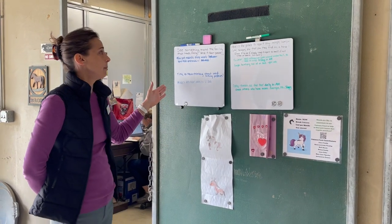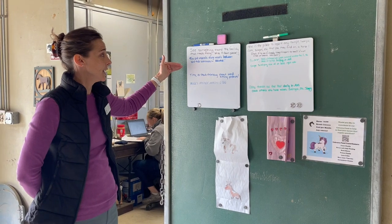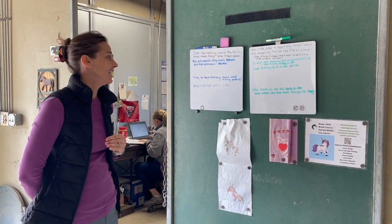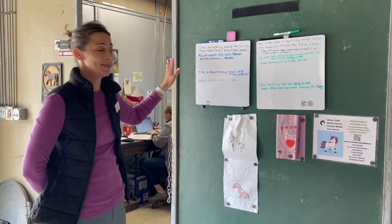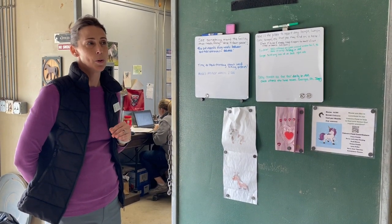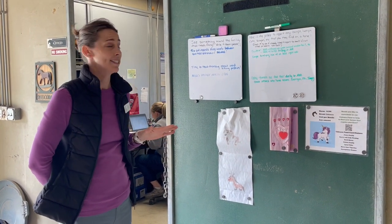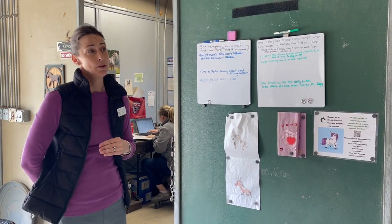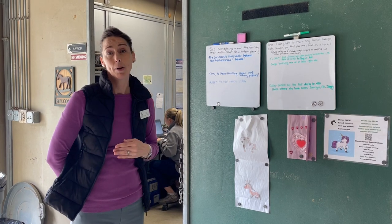In addition to that, we call this the magic board because we put things on this board — these are all facility things that need attention — and our wonderful volunteers and staff within facilities make these things disappear. For example, a week or so ago there was a loose board on the gazebo and I wrote it on here, and the next week that loose board was fixed and it's no longer on the board. So this is a great place to write things down if you notice around the farm loose boards or anything like that that we need to be aware of and fix.